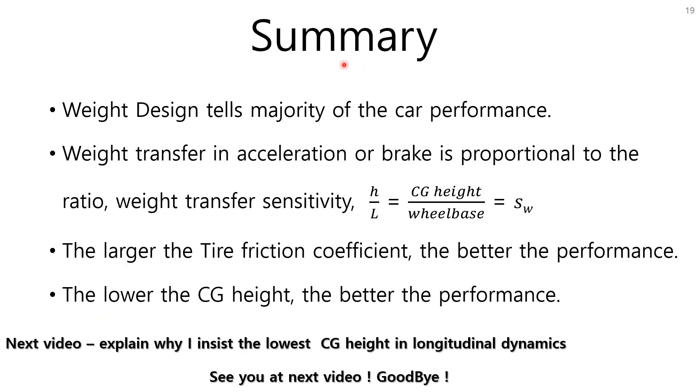Here is a summary. Weight design tells the majority of car performance. Weight transfer during acceleration or braking is proportional to the ratio of CG height to wheelbase. The larger the tire friction coefficient, the better the performance, as long as it does not affect fuel economy. The lower the CG height, the better the performance. Next video will explain why I insist on the lowest CG height in longitudinal dynamics. See you next video — goodbye guys!